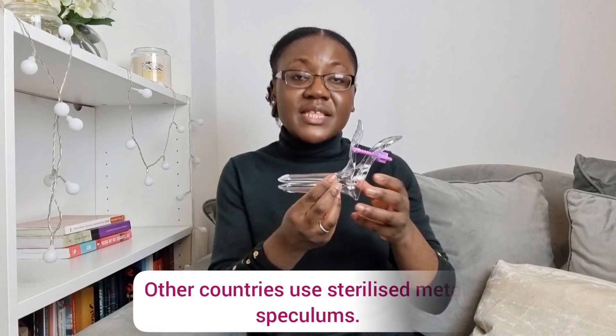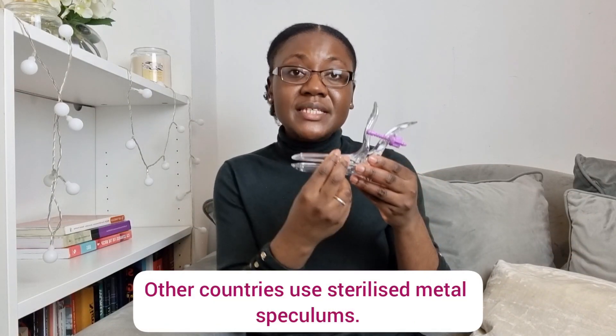Next, we'll use an instrument called a speculum — it looks something like this. This is a plastic speculum, a medium-sized one, though a smaller or larger one can also be used. It's a little bit like a beak and closes like this. The healthcare professional will ask you if you have any allergies and will use a lubricating gel to make it easy for it to go into the vagina.